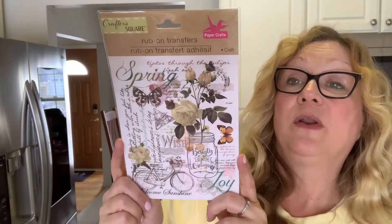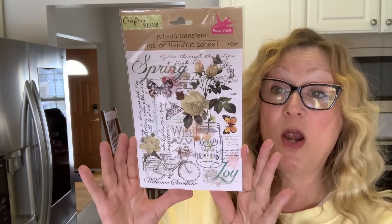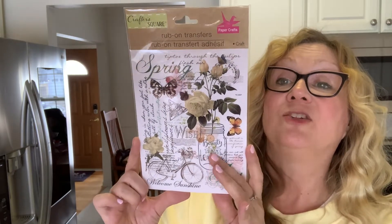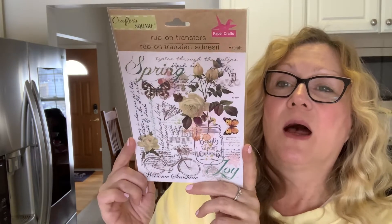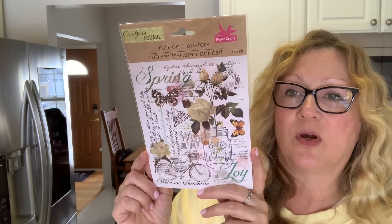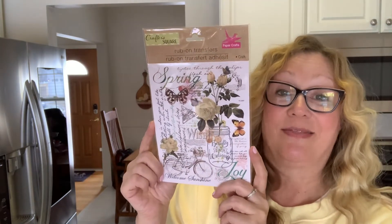I also found these rub-on transfers. I had not seen this pattern before, but I thought these were really cute. I love the bike and the jar. These will be really cute for some metal tags — I like to use those metal tags and use rub-on transfers on those. I just love that bike on there, so that's really the main reason why I got these.